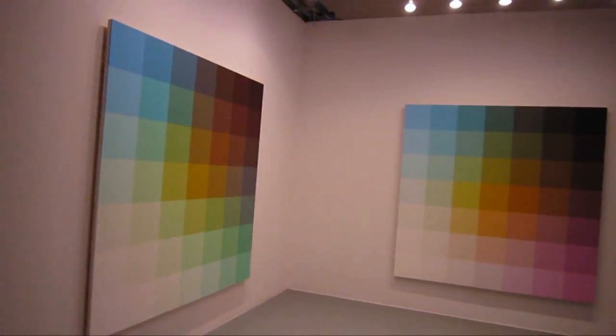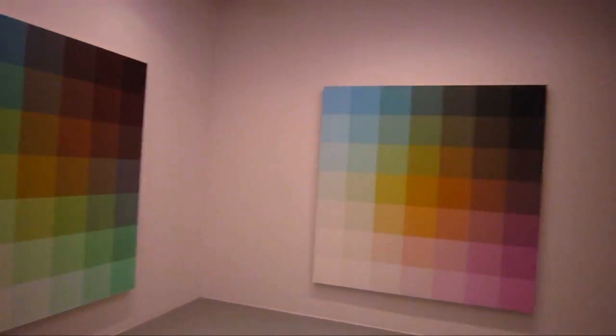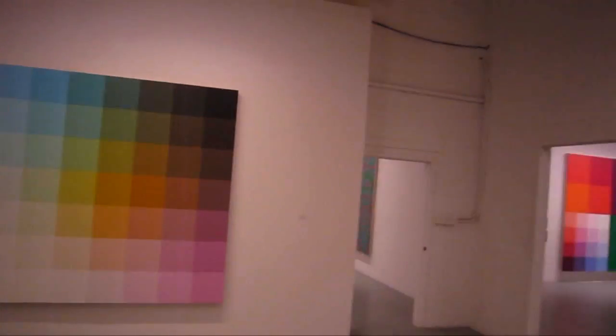He's got an auxiliary show going on at the same time. Robert Swain has been known for probably about 45 years for his masterful studies of color.